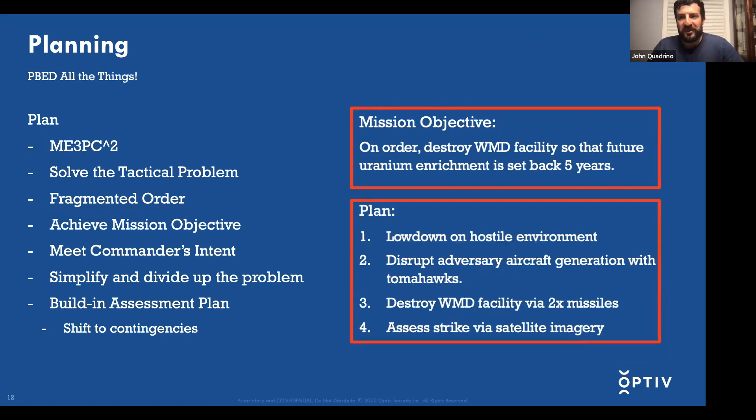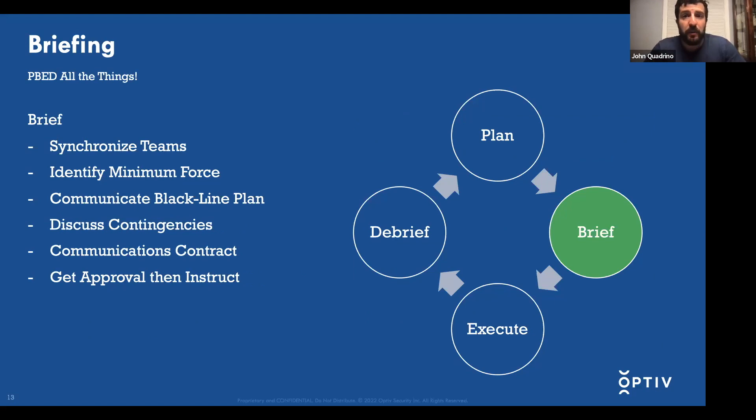What I'm showing here is that the original plan synopsis was actually very close to what we came up with when we simplified off the main objective: recon, disrupt threat response, destroy the facility, and assess. Military planning generally follows that model — recon, strike, and then reassess to see if you have to go again.